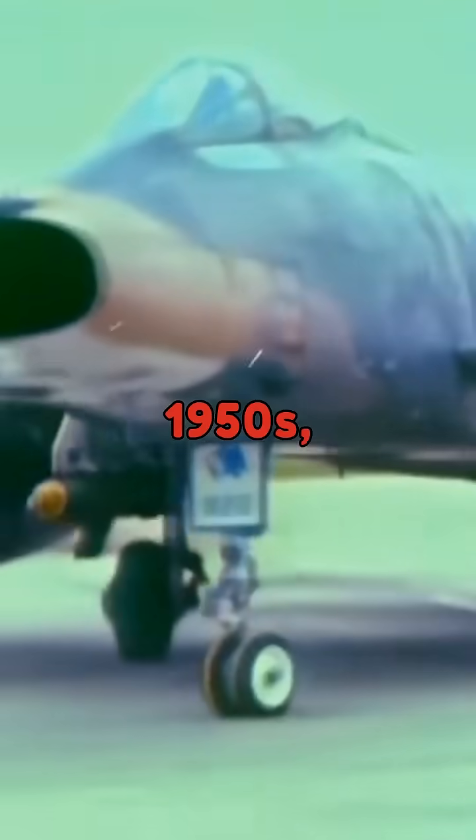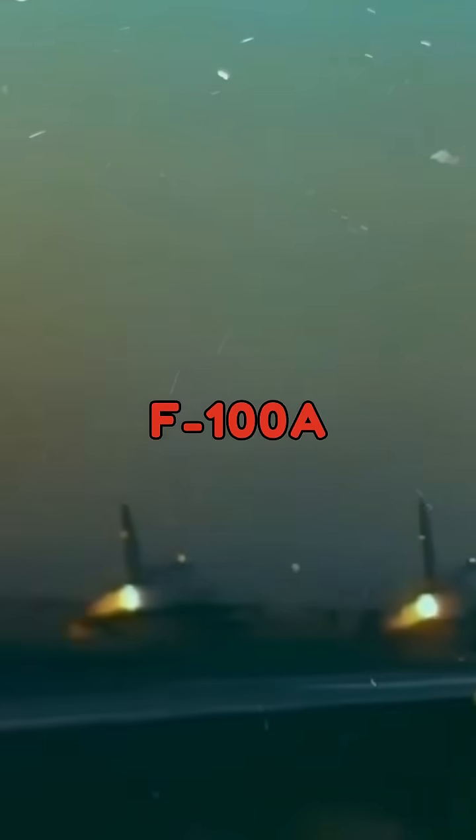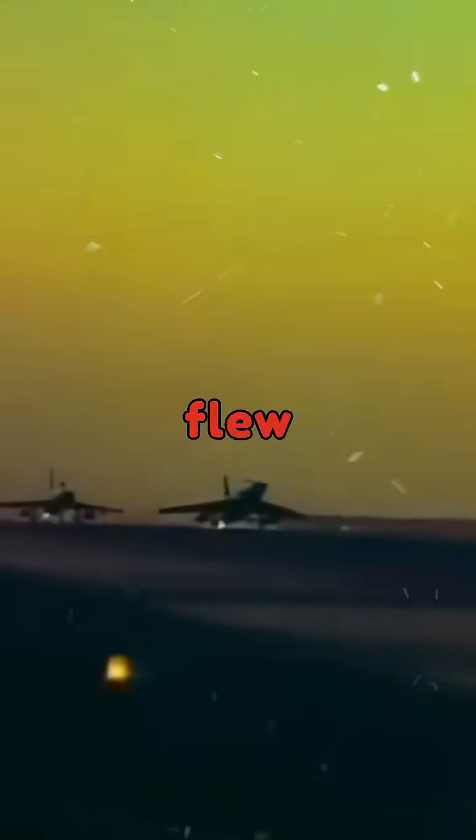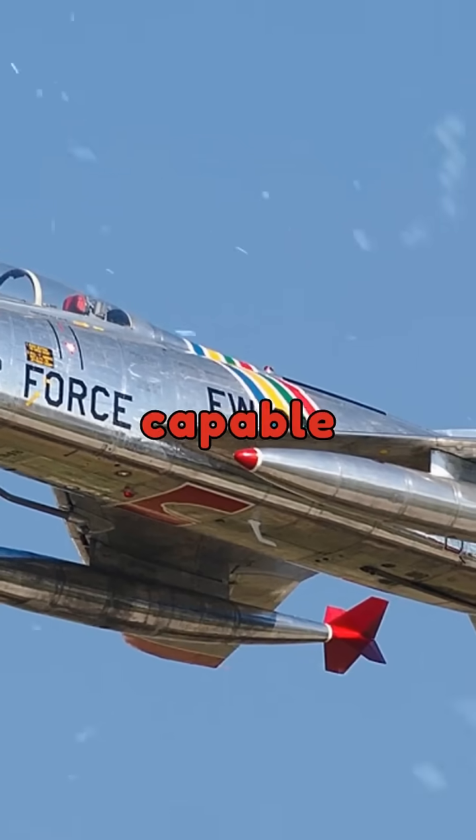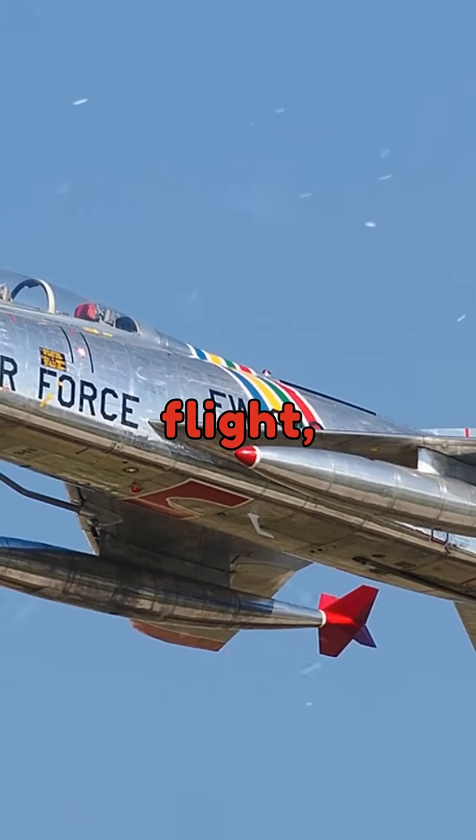In the 1950s, the first second-generation North American F-100A Super Sabre, which first flew in 1953, was the first U.S. Air Force fighter capable of supersonic speed in level flight, reaching speeds of 760 miles per hour.